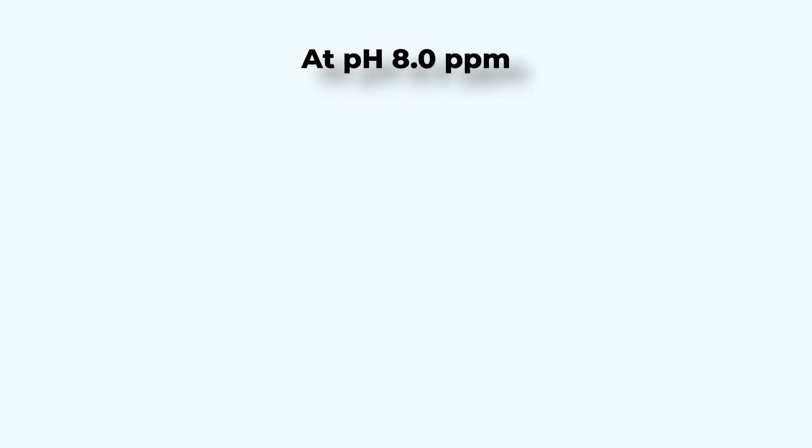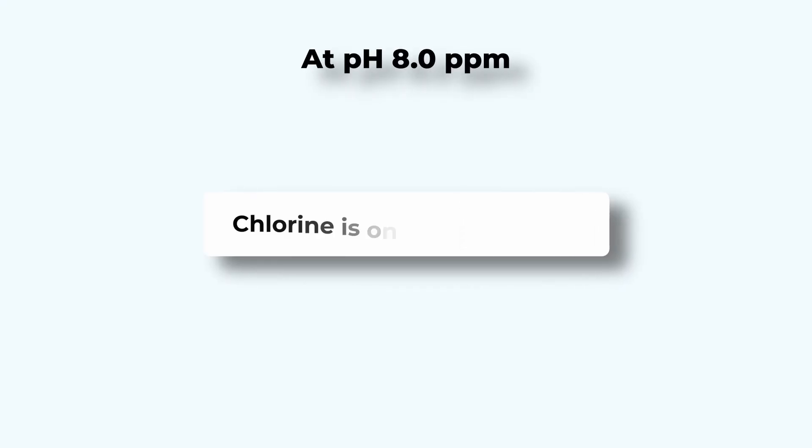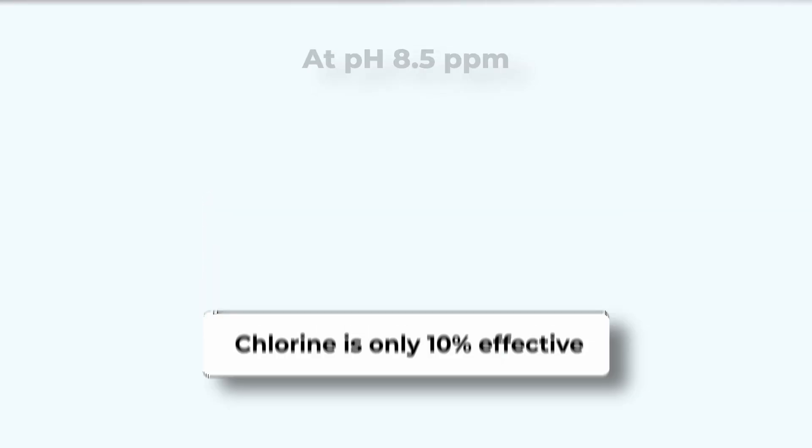When your pH is above 7.8, chlorine becomes almost useless. At pH 8, chlorine is only 20% effective. At pH 8.5, just 10% effective. So even if you dump in a gallon of chlorine, you're only getting the power of a few ounces.